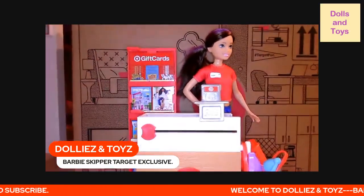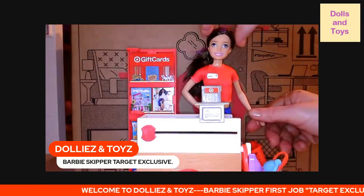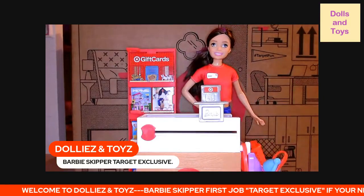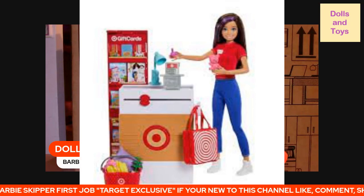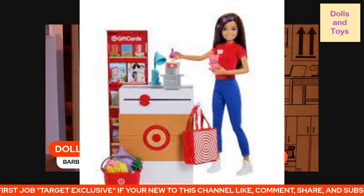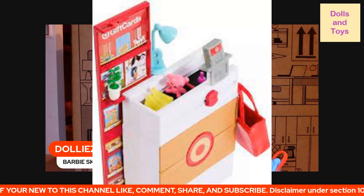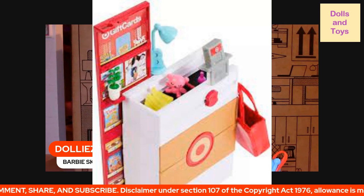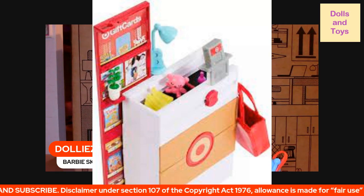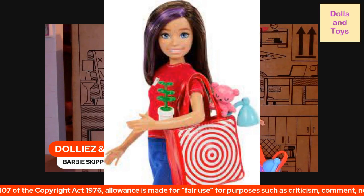Love this set! Let me give you guys a close-up of some pictures. Here is Skipper at work, checking out all the items. This is what her register looks like up close, on the conveyor belt. And this is all the stuff that she checked out after work to take home.